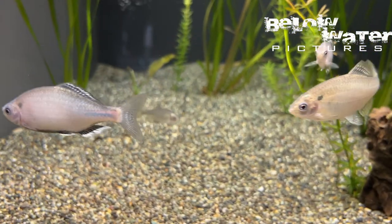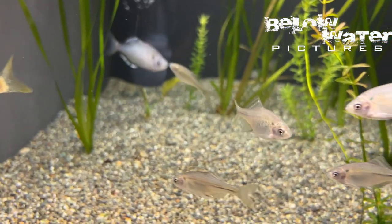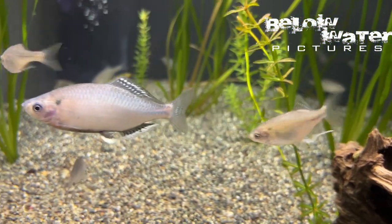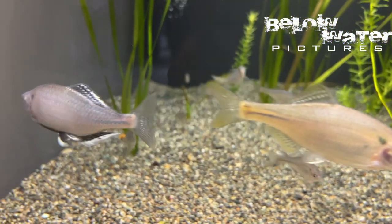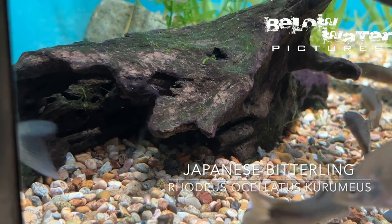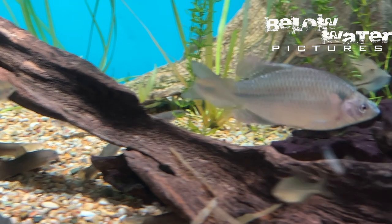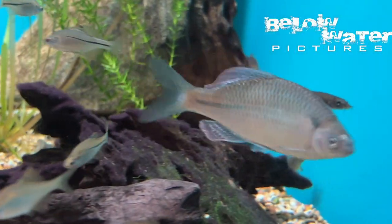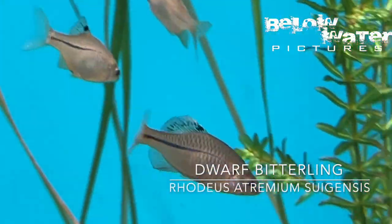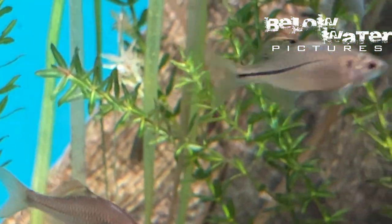Japan has fewer bitterling barbs than China, but they are equally beautiful, and they have several species on display here. These barbs are so interesting because they lay their eggs in a live mussel. We don't really see these kinds of fish often, and for many of these species it was the first time I saw them alive. Besides the gobies these were my favorite Japanese fish. There are a lot of these bitterlings, and most Europeans will recognize them because they are similar to the European species. Their breeding biology is really interesting, as is the color on both the Japanese and Chinese species.